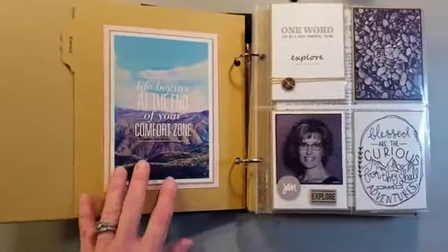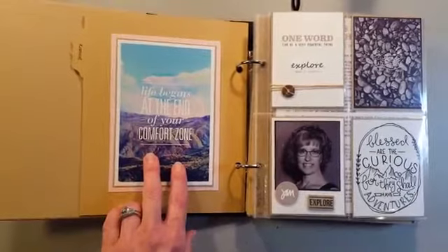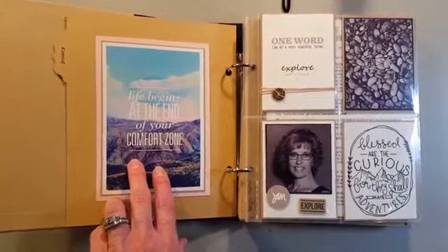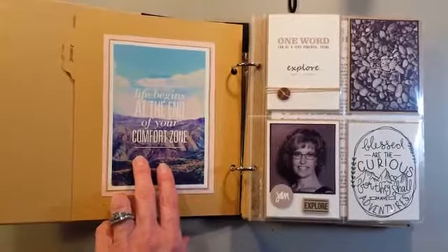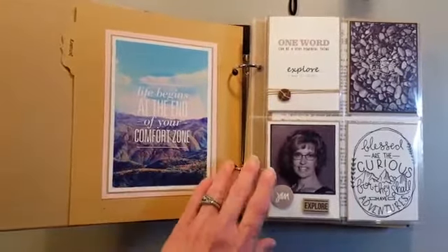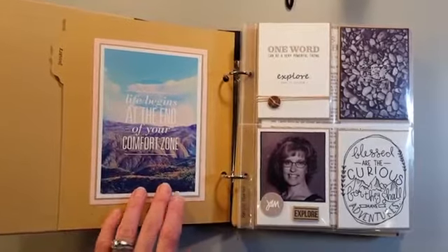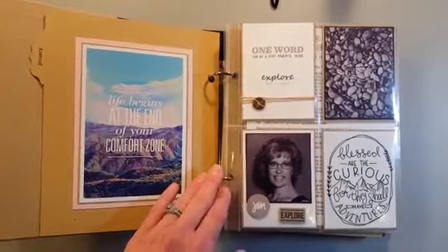I also did a Pinterest search for different things about my word, just to see what would come up with travel and where else it would take me. I keep saving pictures in my Pinterest board for Explore, and the ones I particularly like, I print out onto photo paper and add them to my book as they fit. In January's prompt, it was all about exploring our word, literally.